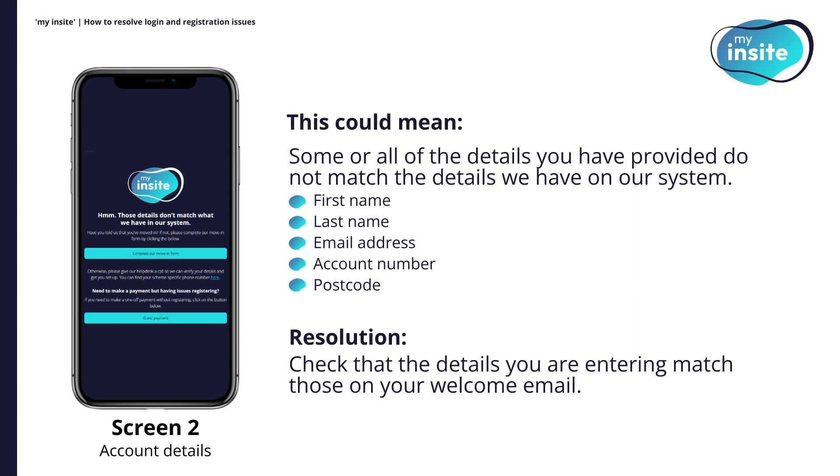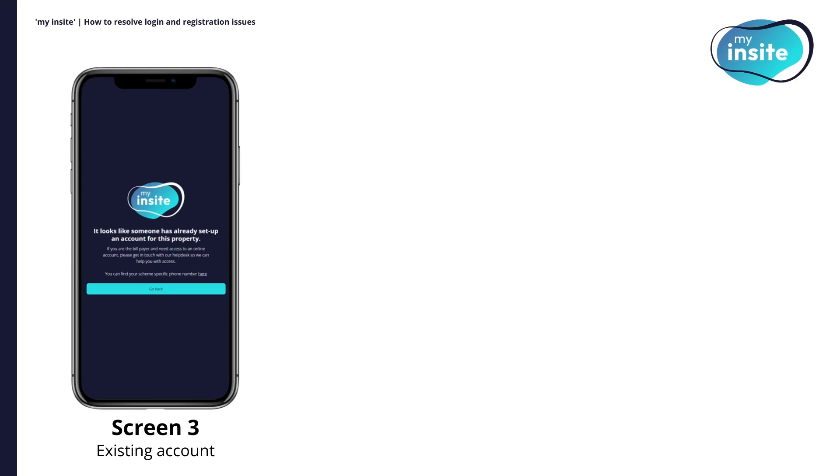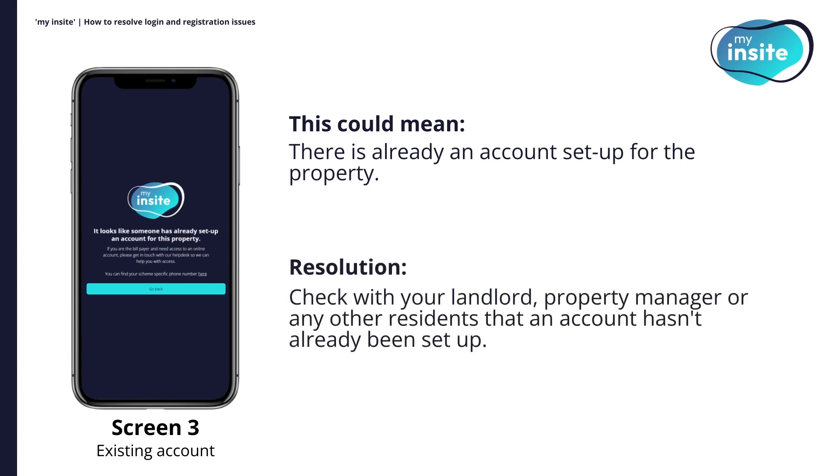Or, if you have recently moved in but not yet told us, please click on the button shown on the screen to complete our move-in form. If you are taken to screen three, it means that there is already an account set up for the property. As only one user can be registered with My Insight for each property, please check with your landlord, property manager or any other residents that an account hasn't already been set up in their name. If you are the bill payer and still require access to the online account, please get in touch with our customer service team.